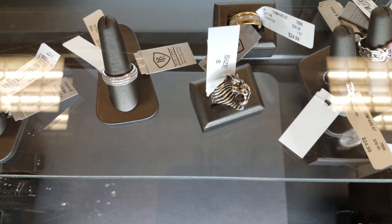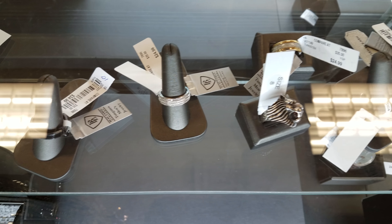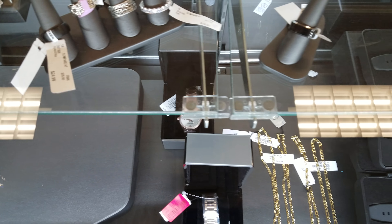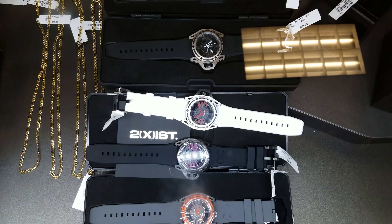Oh look at that ring — it's like a lion ring. I believe these are men's rings right here. This looks like a Ralph Lauren — this black one like a band. Some of this looks like men's. And here we have some more watches.